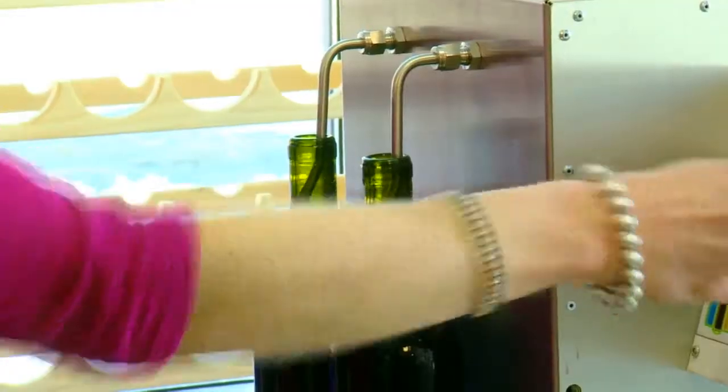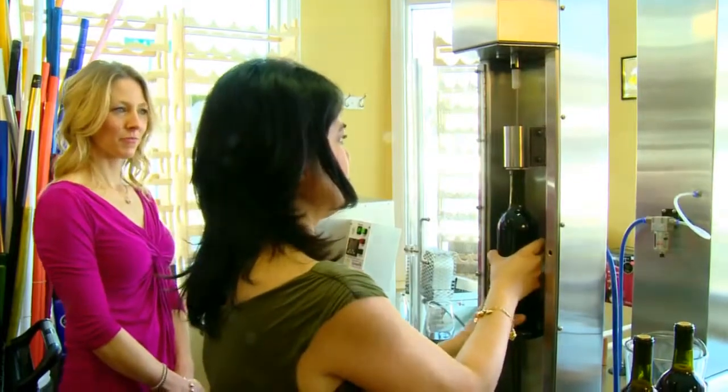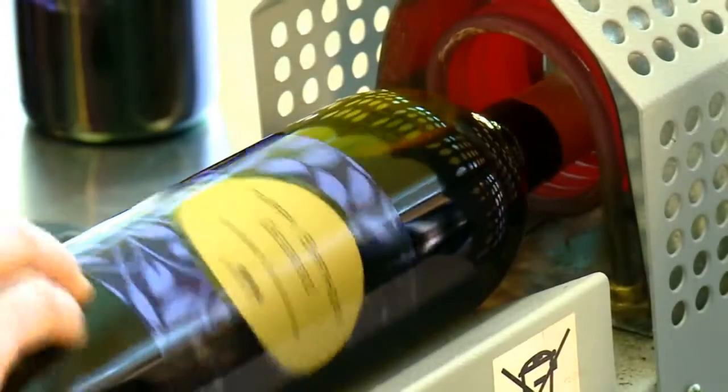Our double automatic fillers make bottling your wine a breeze. Once your bottles are full, it's time to cork them — and don't worry, we have a machine to do that too. Once you've customized your labels and shrink-capped your wine, every bottle will look as great as it tastes.